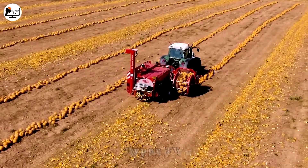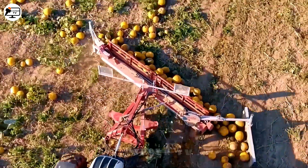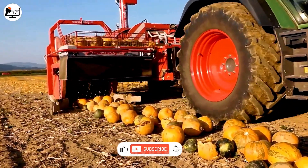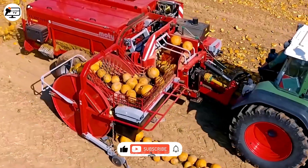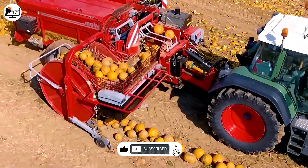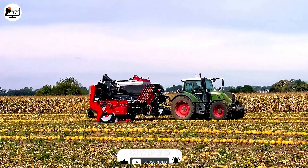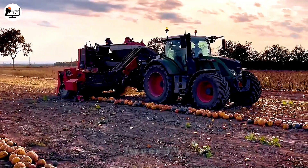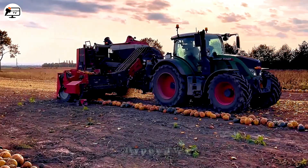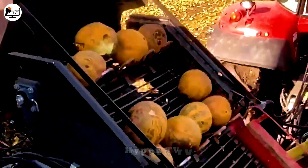The KEY 300 Pumpkin Seed Harvesting is a specialized machine for harvesting pumpkin seeds from fruits produced by Modi Company. The harvesting process involves feeding the pumpkin fruits into the machine and separating the seeds from the pumpkin shells using internal components. The pumpkin seeds are kept, while the shells are directly discharged onto the field as fertilizer for the next crop season.